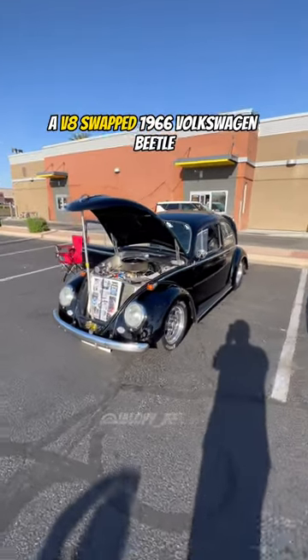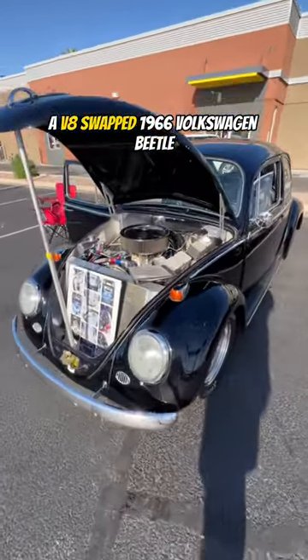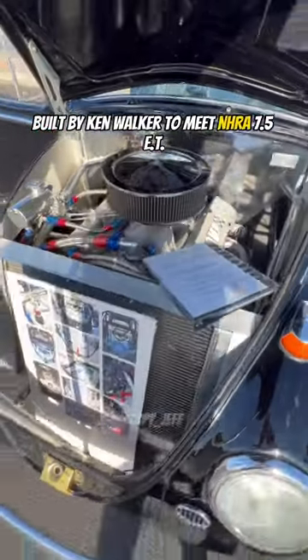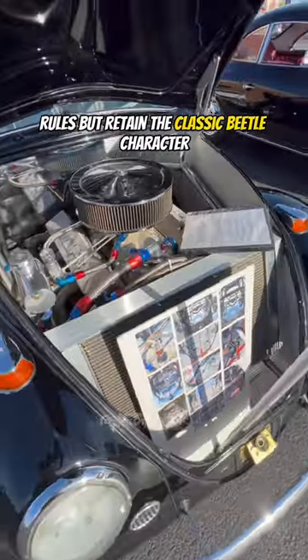This is the Nasty Bug, a V8 swapped 1966 Volkswagen Beetle built by Ken Walker to meet NHRA 7.5 ET rules but retain the classic Beetle character.